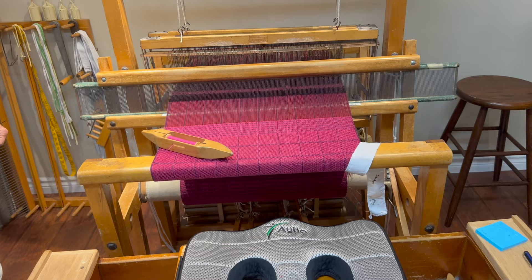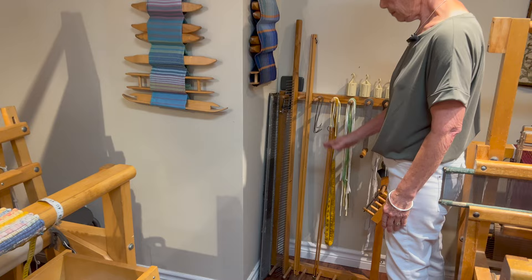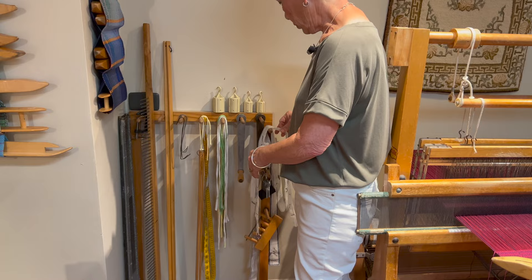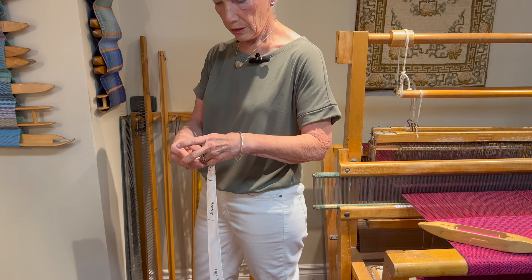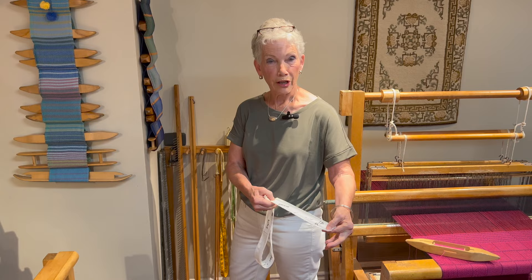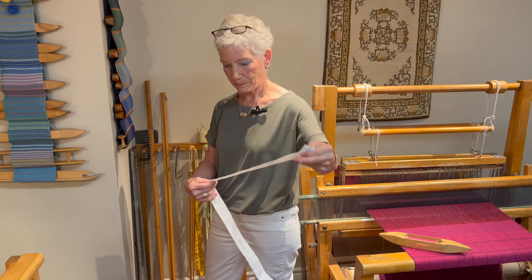My old wall warping mill is now the holder for my extra reeds and rattles and sticks. I do use tape measures, but more often than not when I'm weaving towels or placemats I've made up these guides for myself — they just fasten on with little clips. They tell me where the borders start, where the borders end, where the centre is, and where I need to start the border at the other end. So they always end up the perfect length and I'm not always having to stop and measure.